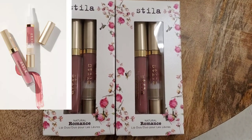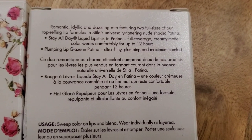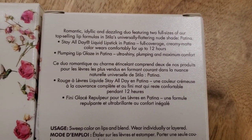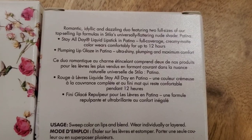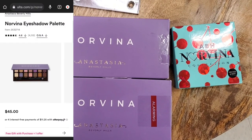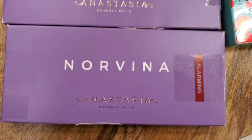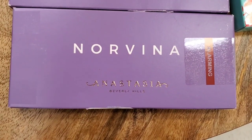They also had this Stila Natural Romance Lip Duo — new, never seen this one before. It has their Stay All Day Liquid Lipstick and a Plumping Lip Glaze.